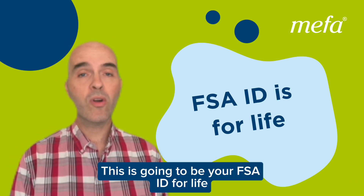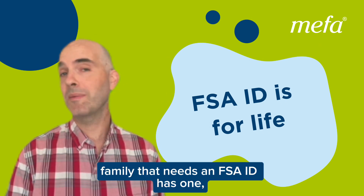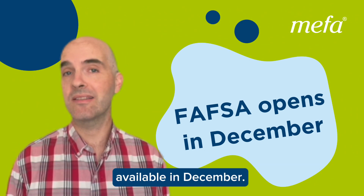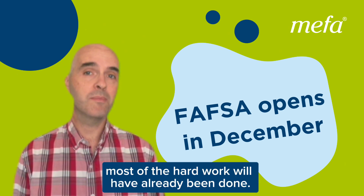This is going to be your FSA ID for life, so don't lose it. Once everybody in your family that needs an FSA ID has one, then you're all set to file the FAFSA when it becomes available in December. And by that point, most of the hard work will have already been done. So let's get the FSA ID — let's do it now.